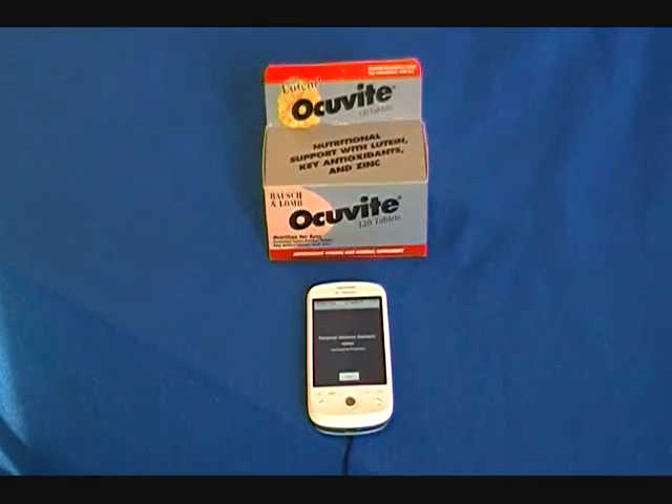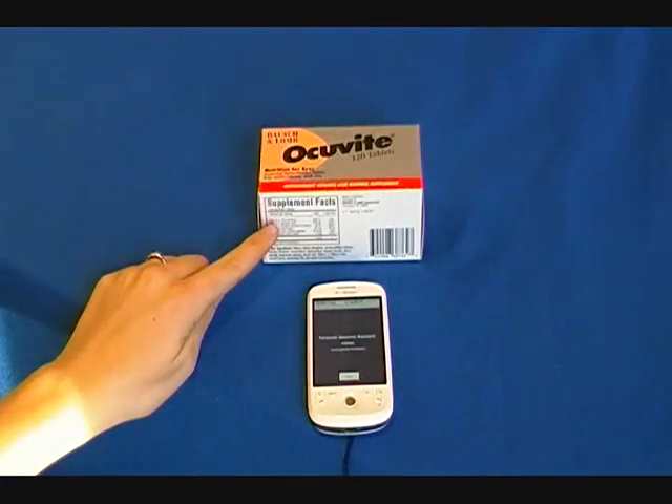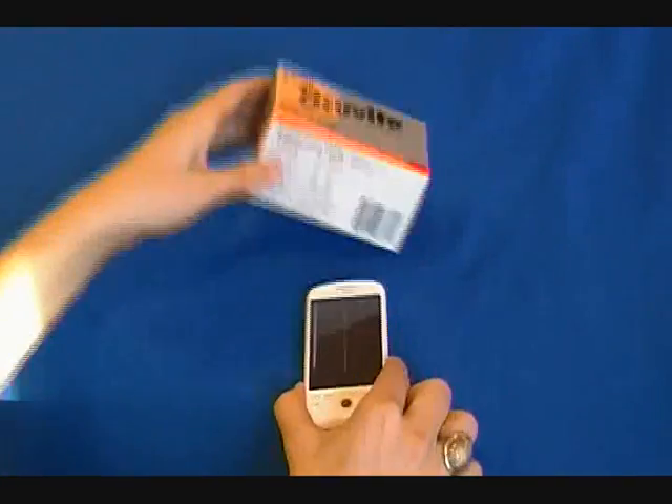In the store, as long as a product has a barcode, my PGA scans the barcode to search the ingredients and report the product's risks or benefits to my personal health and condition. I don't need to search the list of ingredients — I just point my PGA at the barcode.